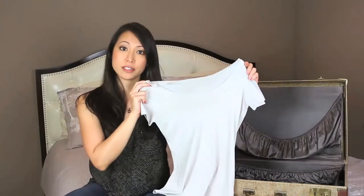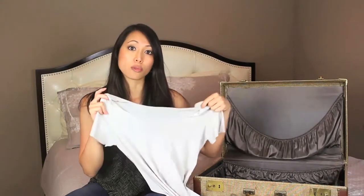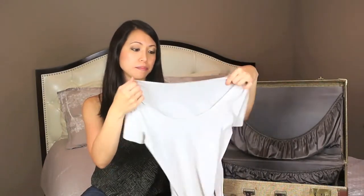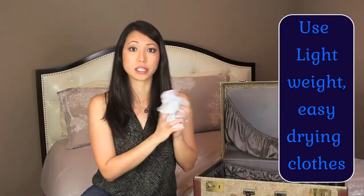In order to pack light you're going to want to get the most use and wears out of your clothes. The best way to reuse clothes as much as possible without getting them too dirty is to wear base layers. Make sure to get the right material — ones that are moisture-wicking, odor resistant, easy to wash, and fast drying. This one I picked up at Uniqlo; it's very lightweight, seamless, and comfortable. You can clean it easily in your hotel room, it'll dry practically overnight, and it doesn't take up much space in your suitcase.